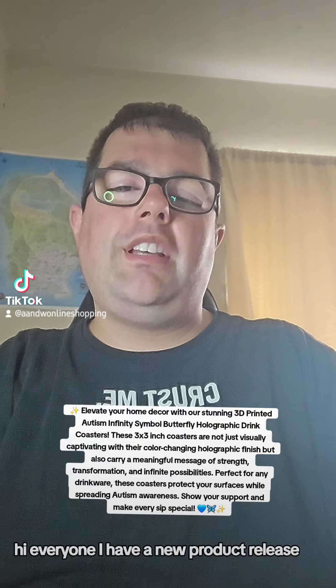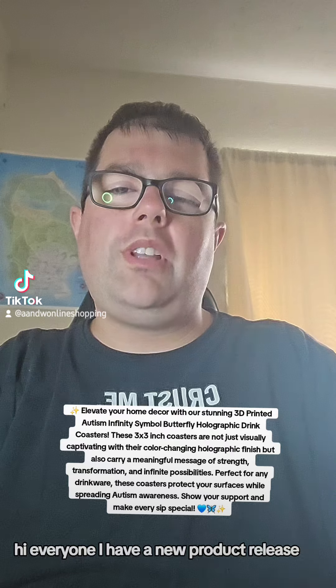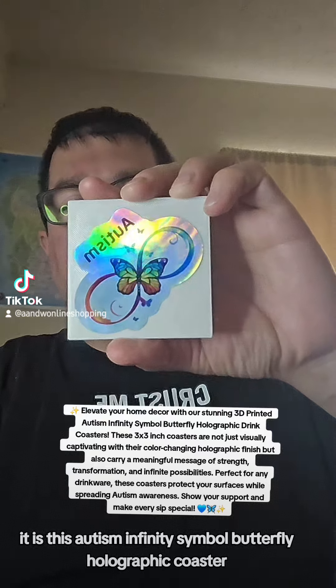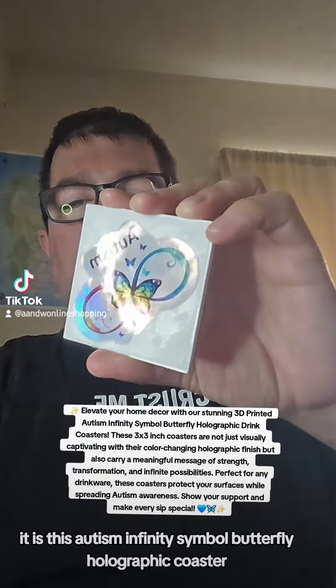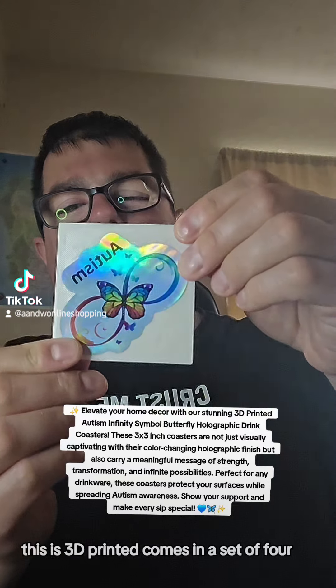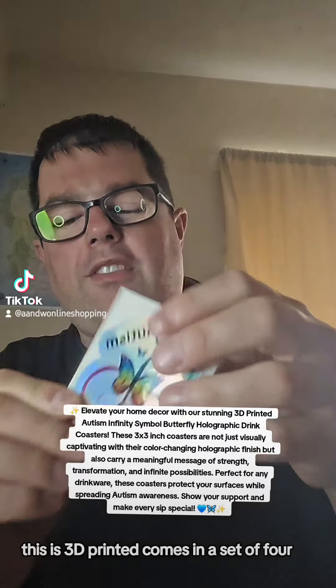Hi everyone, I have a new product release. It is this Autism Infinity Symbol Butterfly Holographic Coaster. This is 3D printed and comes in a set of four.